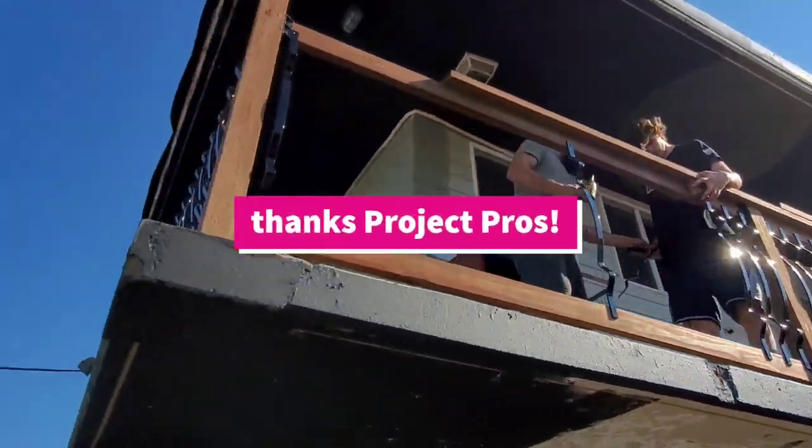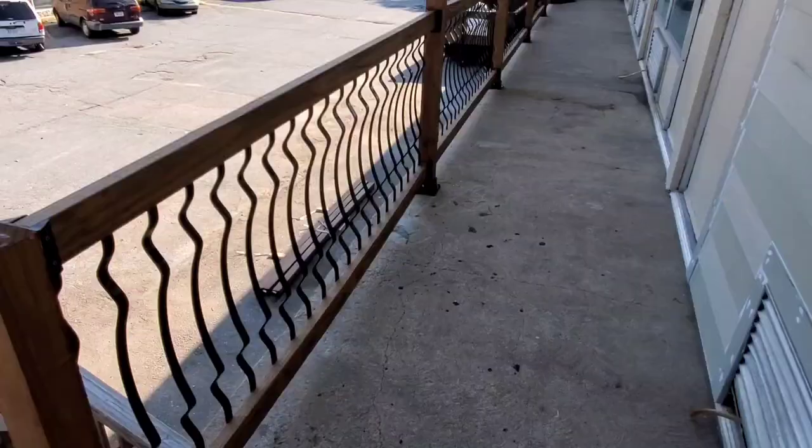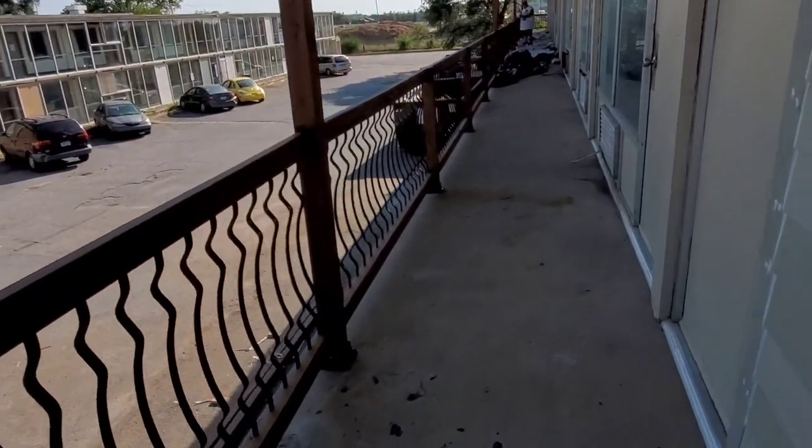Check out our railing guys — they're up there working really hard. They're going to be done today, or so they told me. We'll see. First coat of that black paint looks really good too.